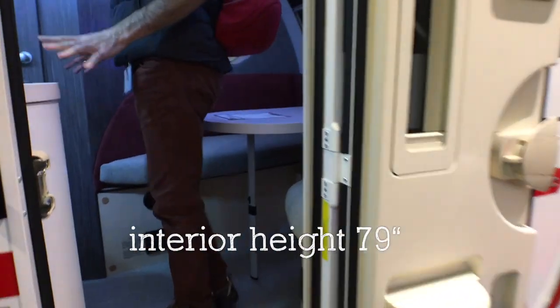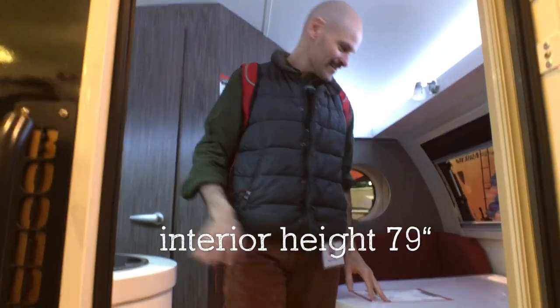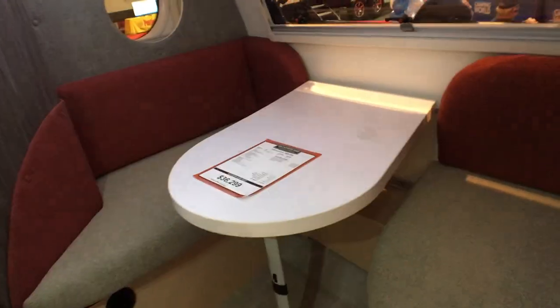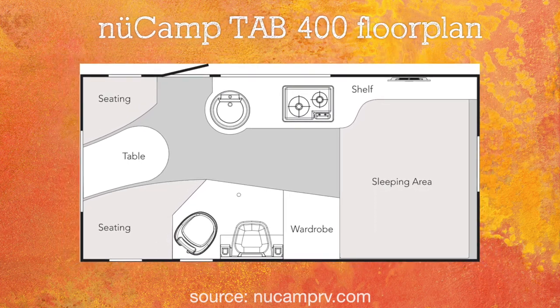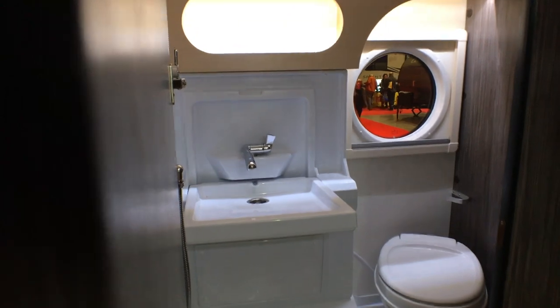Now I can stand up in this, which is really nice. Everything about this is smart. This is sort of a weird shape the way that dinette is, but it works perfectly for the space. I think two of us could sit on one side and Nola could sit on the other side.